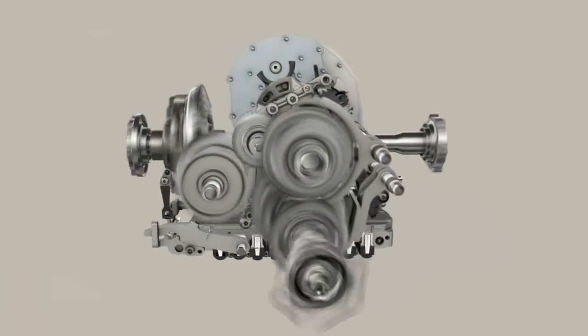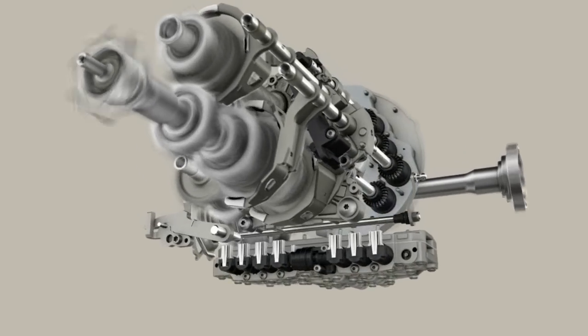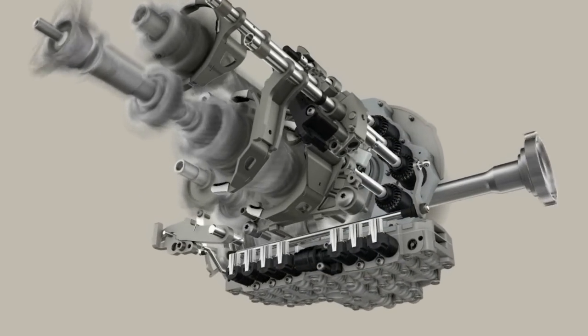The new 7DT sports transmission by ZF. Ultimate agility.